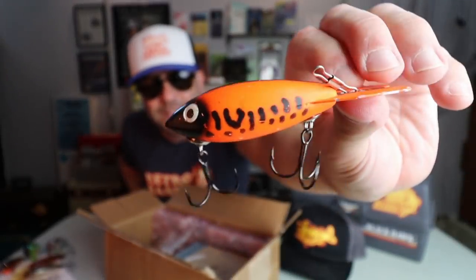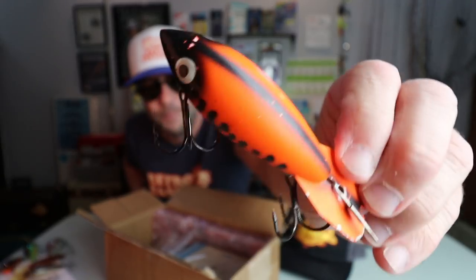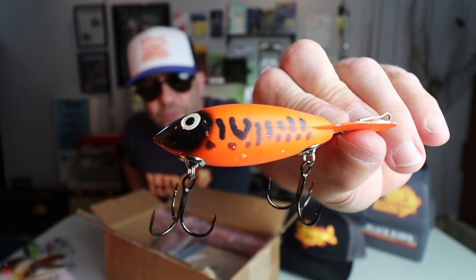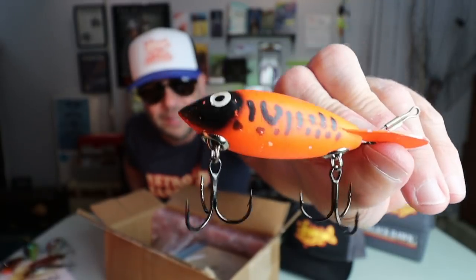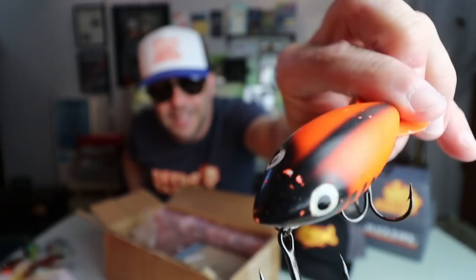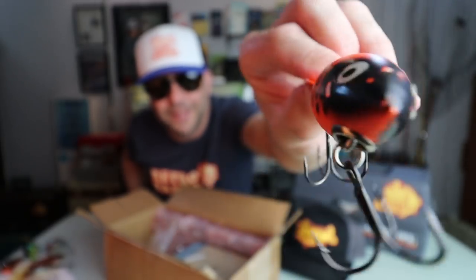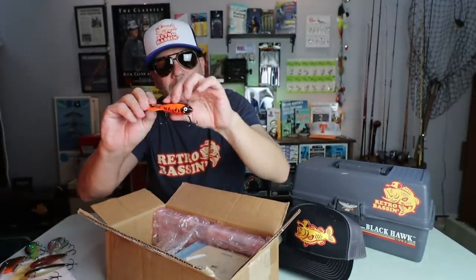I don't know about fish catching, but this is one of my favorite looking colors of all time. It is a flow orange, sort of like an orange hunting hat, but it's got that coach dog pattern on the side, a little black nose, a couple of eyes. Oh man, that is a really cool Bomber bait.